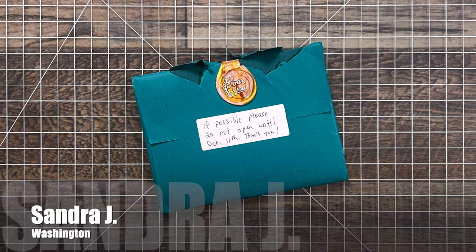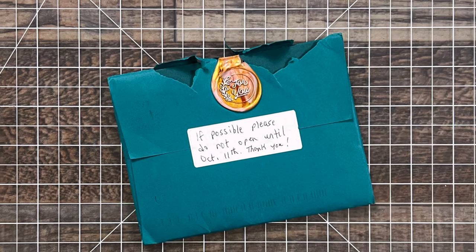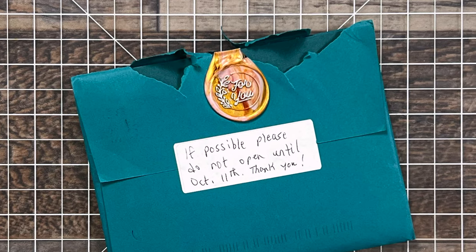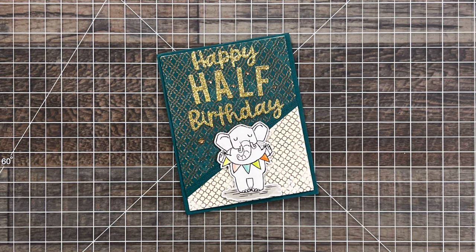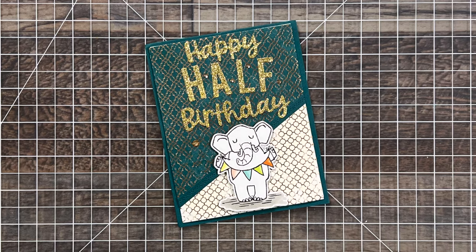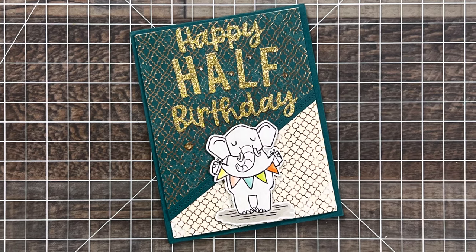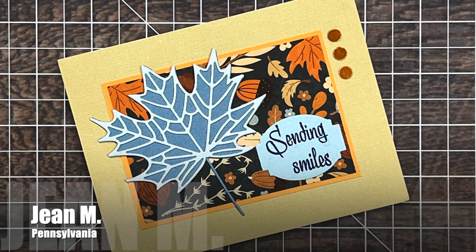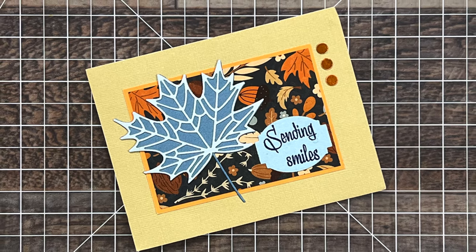I am always excited to get happy mail, but when I saw this note on Sandra J from Washington's card, I was even more intrigued. I wasn't sure why I had to wait until October 11th, but when I opened it I totally understood — she made me this adorable half birthday card with a nice present inside. Thank you so much Sandra for the card and gift. I'll make sure to use it wisely.